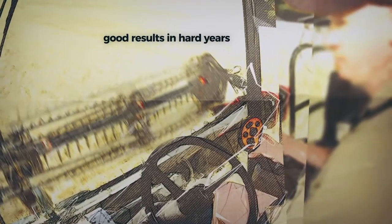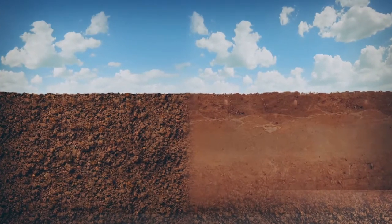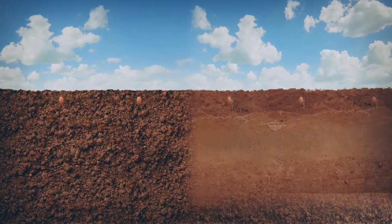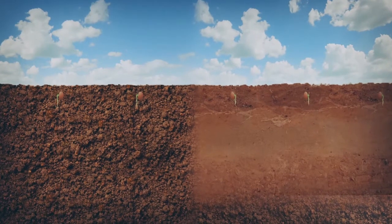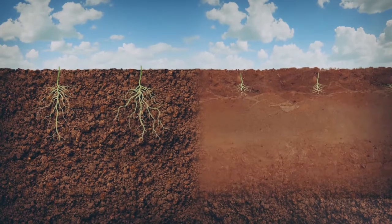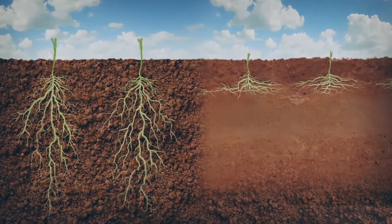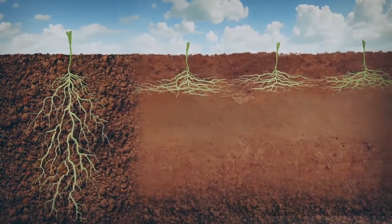Crops need soft soil, full of air spaces, to follow the easiest path to nutrients and water. If soils are compacted, roots can't penetrate and grow sideways. Subsurface compaction caused by farm vehicles and machinery results in a layer of compacted soil between 10 and 40 centimetres deep.